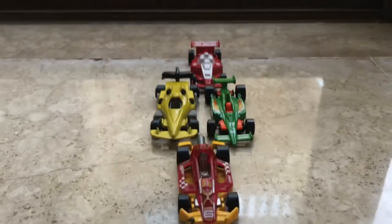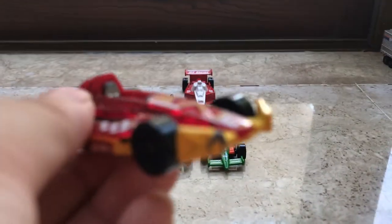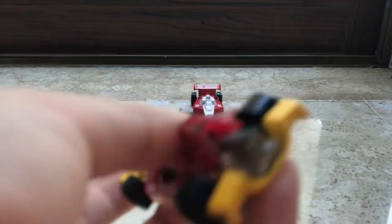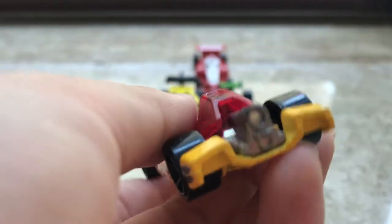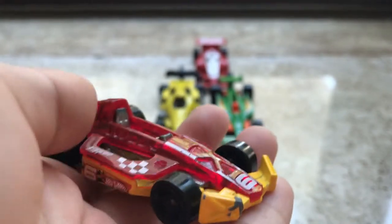Now we're moving on to my Formula One cars. First off, we have my childhood Formula One car — like this. I like the fact that it has the booster thing. Looks amazing.